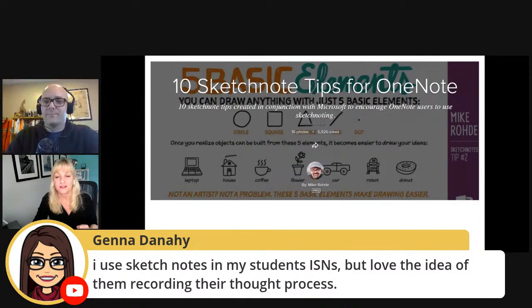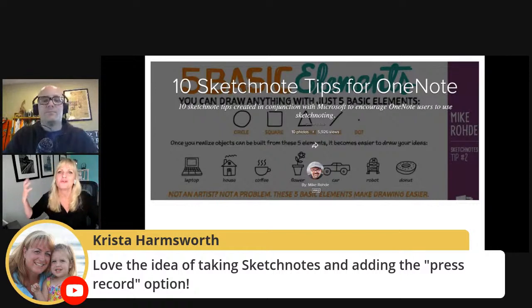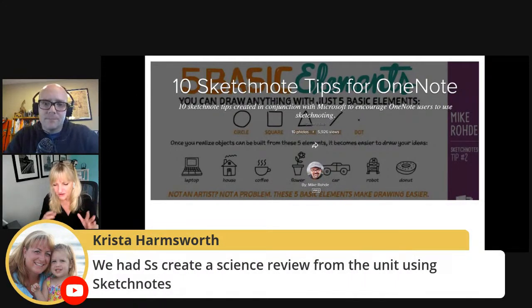I'm really fond of the idea of sketch noting inside of OneNote because you can do it collaboratively. I can't imagine kids being able to do something like that — I was all Google all the time and wasn't thinking that way. In the slide presentation, I have a link to a post on how to do collaborative sketch noting using OneNote.